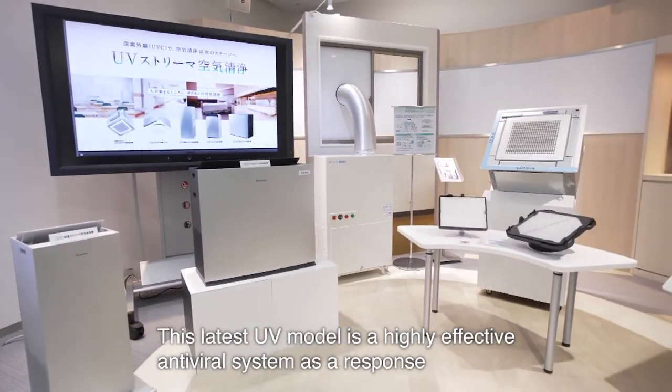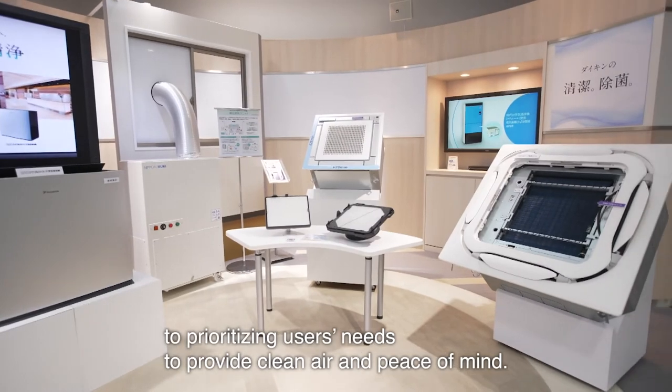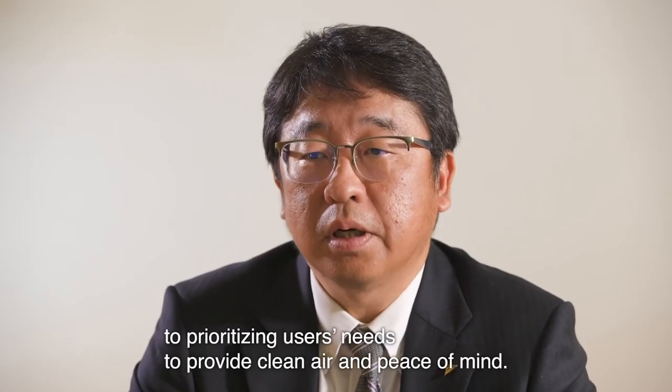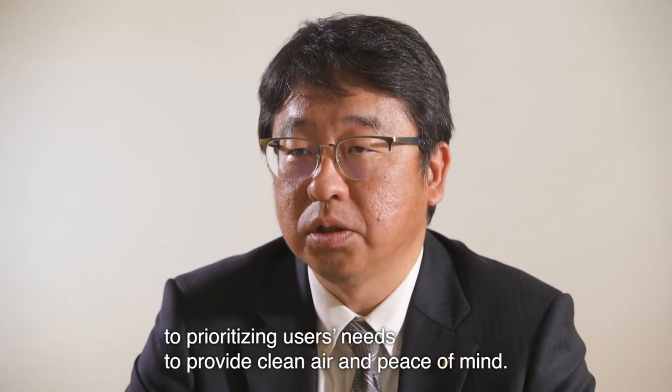コロナ禍における安全安心な空気に対する消費者のニーズに応えるべく除菌に徹底的にこだわった製品です。非常に高性能な除菌システムですので、お客様のこのニーズに合致するような製品だと自負しております。